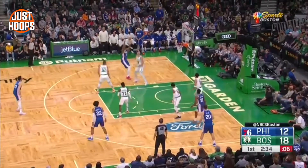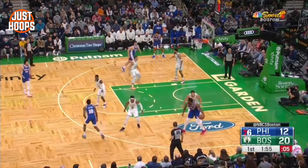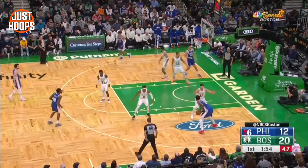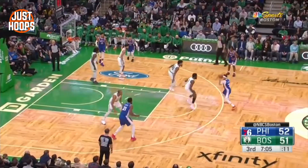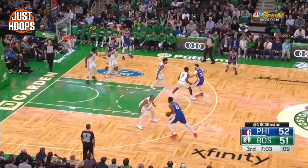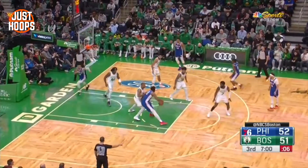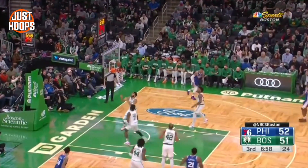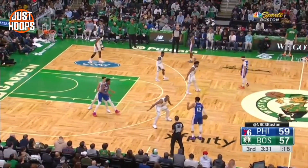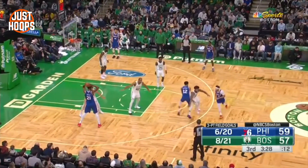Along with that, Boston with their smalls fronted Joel, loaded the backside, and trapped immediately on catches. With the bigs primarily, you can see throughout these clips the big did a really good job at forcing outside catches and forcing him into tough twos over a contest. And when he put it on the ground, there was a trap sent immediately as he touched paint, or whenever there was an opportunity to really get in there and make him uncomfortable.